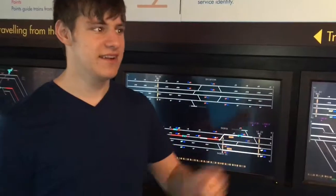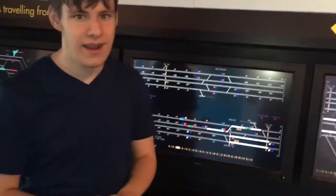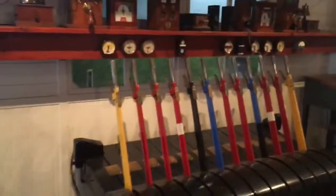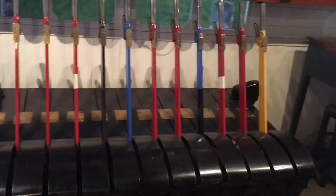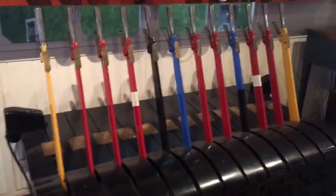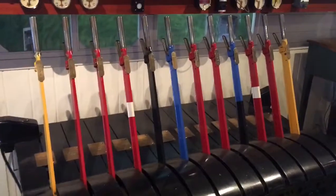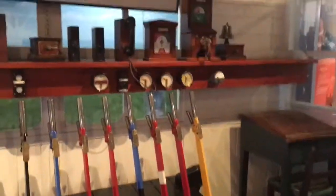So yeah, that's the Integrated Electronic Control Centre. And further on — very different — this is the modern day signal. Let's go over there and have a look at the old signal system. So the red levers are for signals, the black levers are for points, the blue levers are lock bars to lock points in place, and the yellow levers are for distance signals. And then you can see all the bells and instruments used to communicate with the signal boxes along the lines — so very different to the modern day IECC controller.